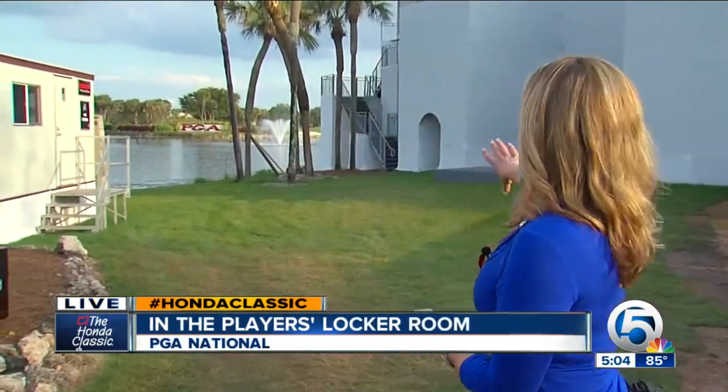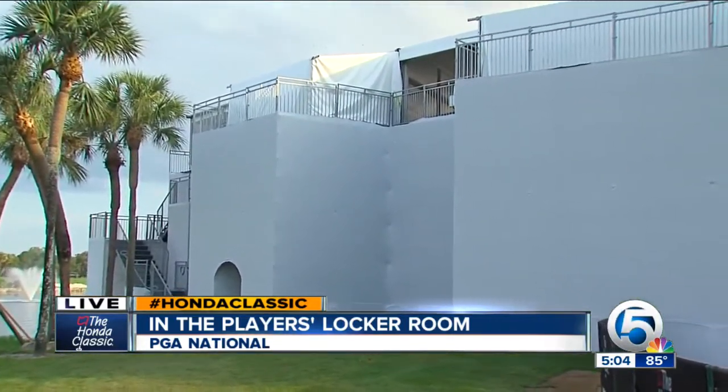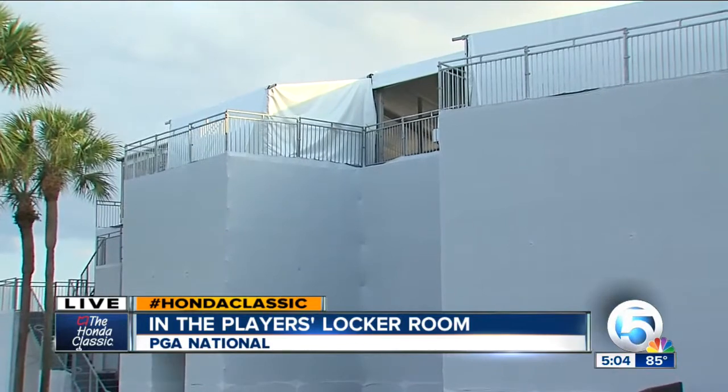That's right. The players are all starting to arrive right now. The last minute touches are being put on PGA National. Where we're standing actually, we won't be able to do that pretty soon because this is where the players walk off of the 18th hole. But one of the busiest places here right now is one few cameras have seen, but we are taking you there into the players locker room.